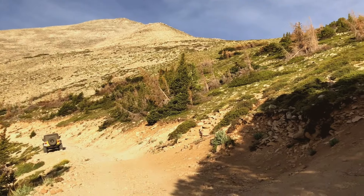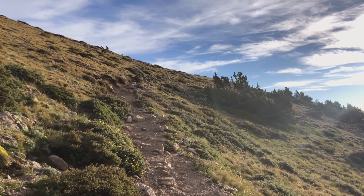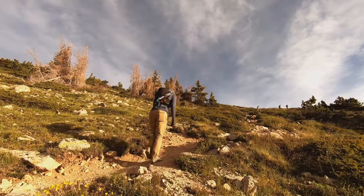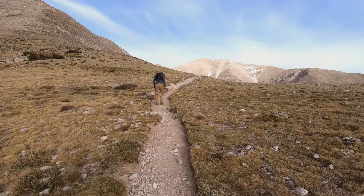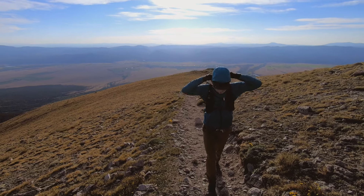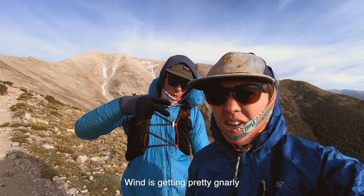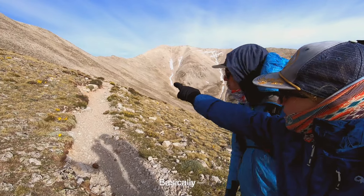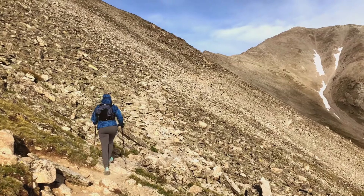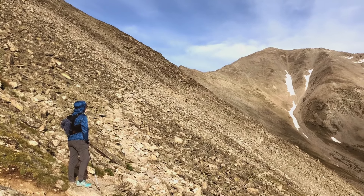Here's where the single track summit trail begins — and it's a magical staircase. Starting with the single track. This is getting pretty gnarly. Now we're entering the talus area — it's going to be like this, rock hopping pretty much all the way to the summit.